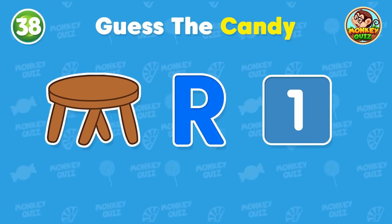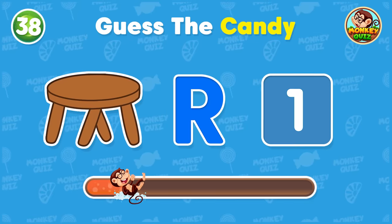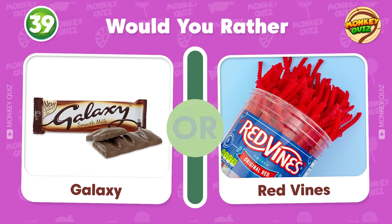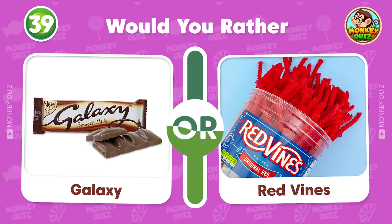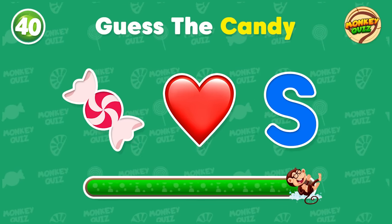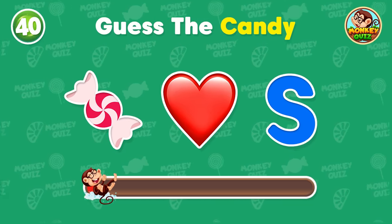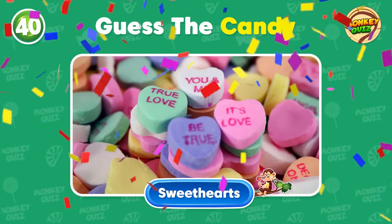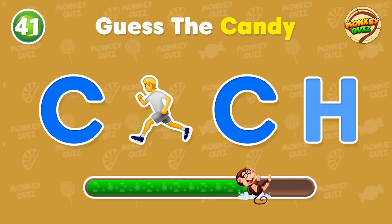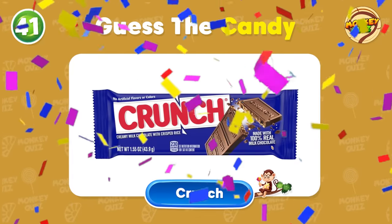Can you give me your answer? It's Toblerone! Would you rather? Can you guess this one? You got it right! This candy is Sweethearts! Do you have any ideas? Yup, it's Crunch!